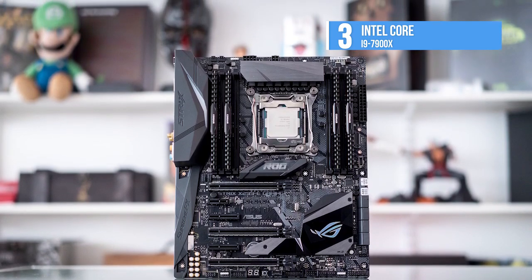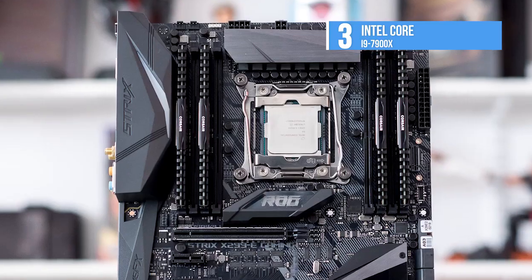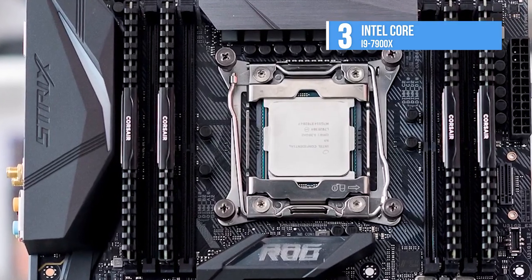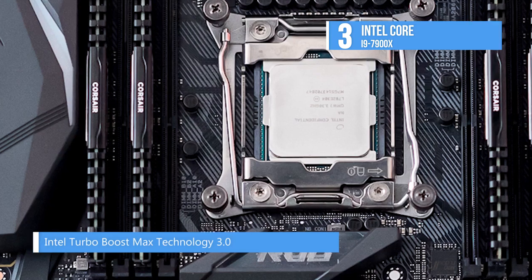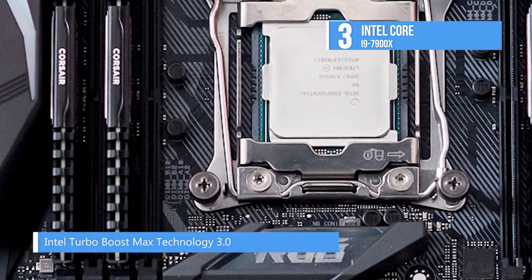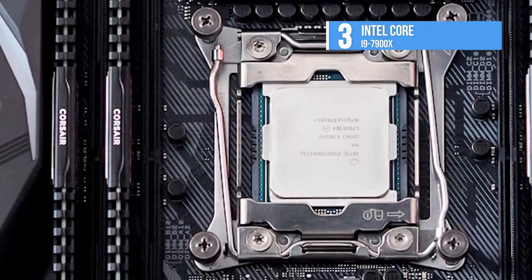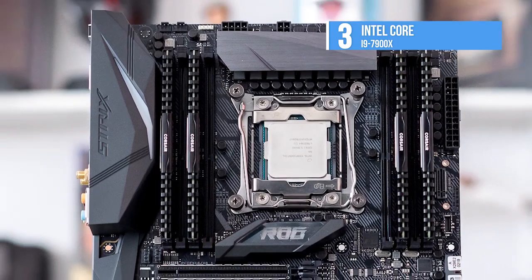The Core i9-7900X is a true HEDT CPU with four memory channels rated for speeds of up to DDR4-2666 MHz at 1 DIMM per channel. Additionally, the i9-7900X has a memory cap of 128 gigabytes compared to the rest of the gaming CPUs, though this is a rather academic difference because the densest desktop DDR memory kits are 16 gigabytes per DIMM.